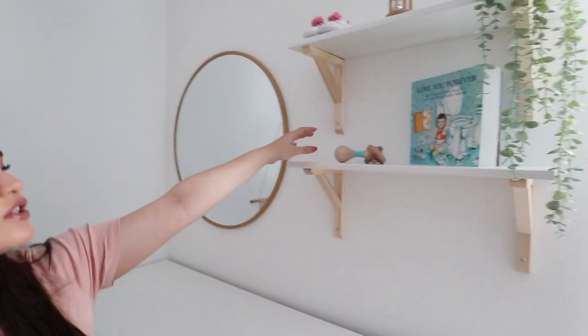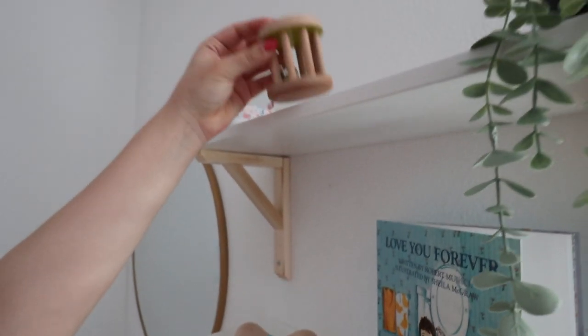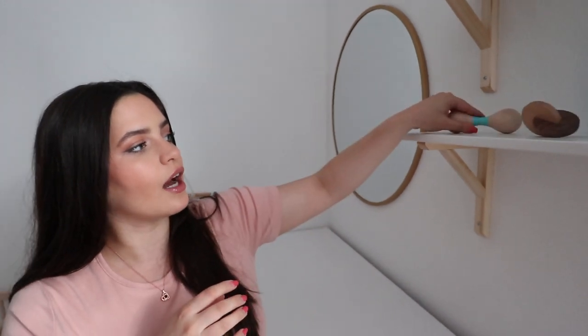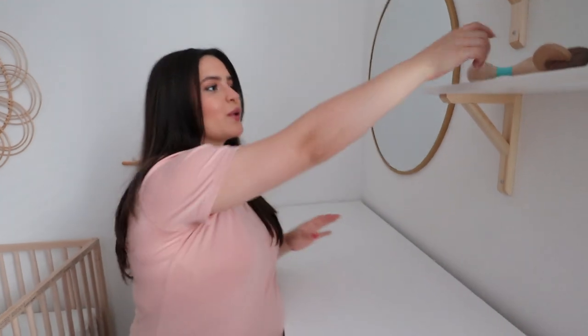On these shelves I just have a few little things for her — a little rattle up here. I'll be switching things out depending on what she's into at the time. These are actually from Love Every — they sent me a package and I'll be doing a different video on that later. But I think it's super cute — it's wooden toys. I think she's going to be using these around the three-month mark, just to keep things interesting while I'm changing her so I can quickly grab something to keep her entertained.